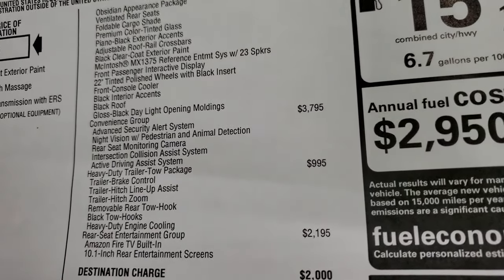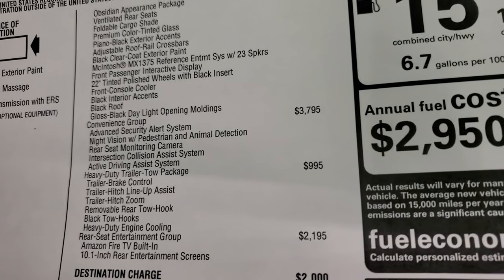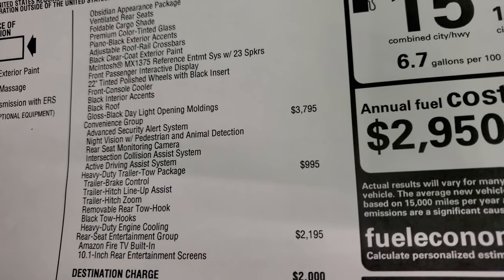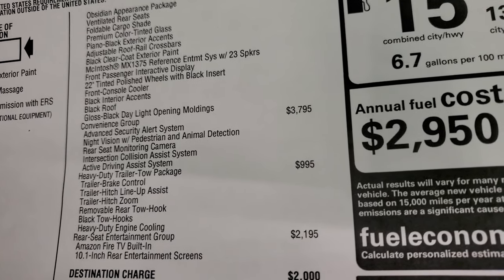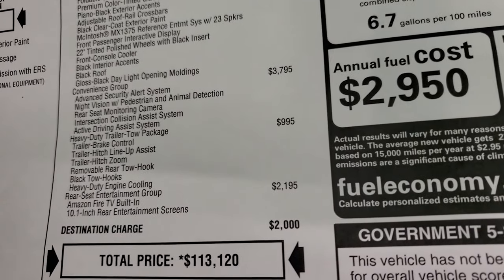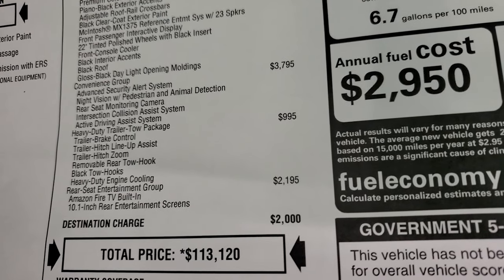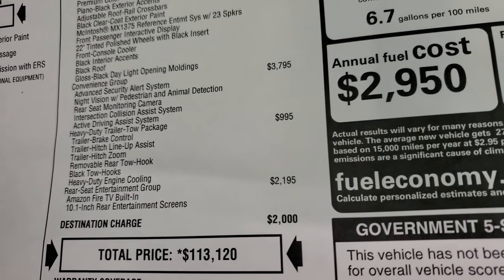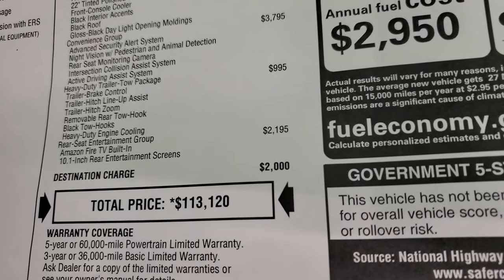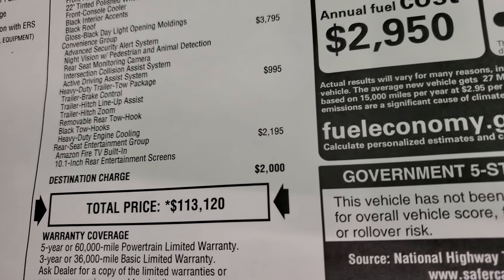The Convenience Group is $3,795, which gives you the advanced security alert system, night vision with pedestrian and animal detection, rear seat monitoring camera — the FamCam — active driving assist system, and intersection collision assist. It also has the heavy duty trailer tow package at $995, which includes the trail brake controller, trailer hitch lineup assist, trailer hitch zoom, removable rear tow hook, black tow hooks, and heavy duty engine cooling. The Rear Seat Entertainment Group at $2,195 gives you Amazon Fire TV built in and 10.1-inch rear entertainment screens.